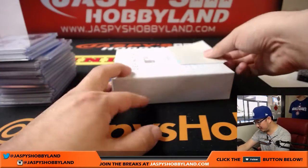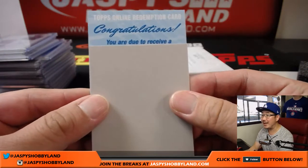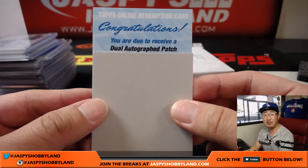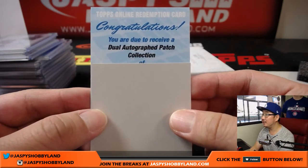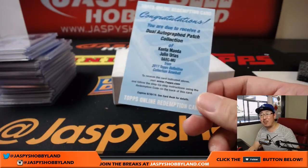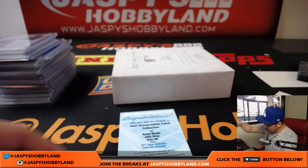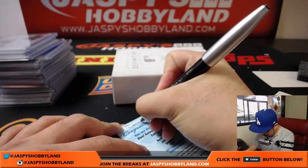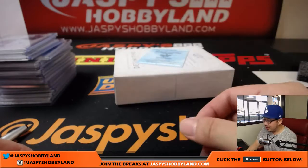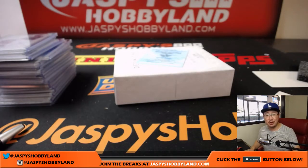And the redemption — I hope it's a good one. Someone is due to receive a dual autographed patch — Kenta Maeda and Julio Urias for Michael G and the Dodgers. Dodger Joe Mojo. And there you have it, folks. Another case of Definitive Collection Baseball in the books from jaspyshobbyland.com. Remember, we don't have too much of this, so buy early, buy often. Thanks a lot, everyone. We'll see you next time for more Definitive Collection Baseball.